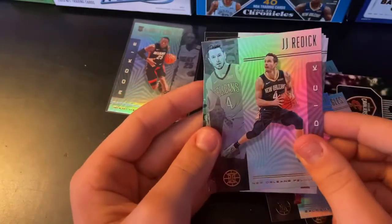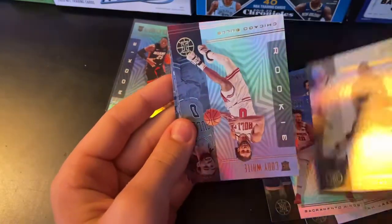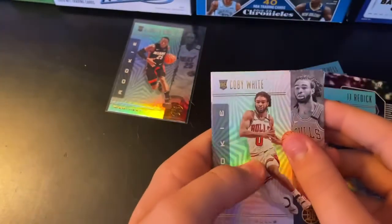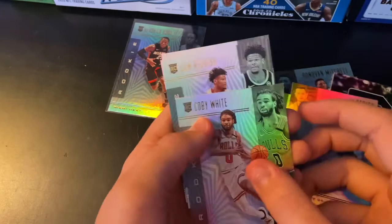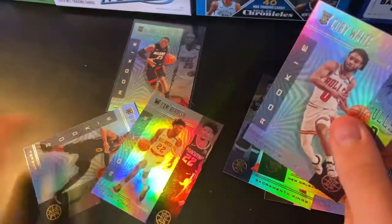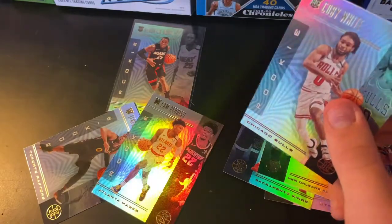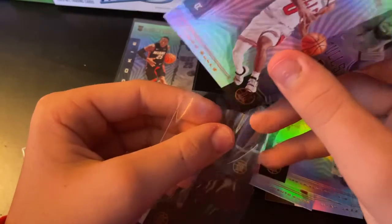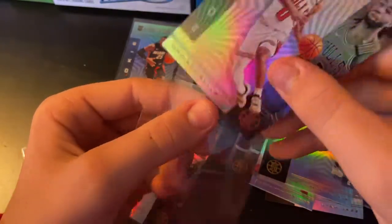JJ Redick. A Coby White — rookie, nice card right there. Rookie Cam Reddish — that's also a nice rookie. And last, we get a rookie Terrence Davis. So I'm going to say this rookie Coby White — that's a very nice card right there. Like Coby White a lot. Nice Coby right there.